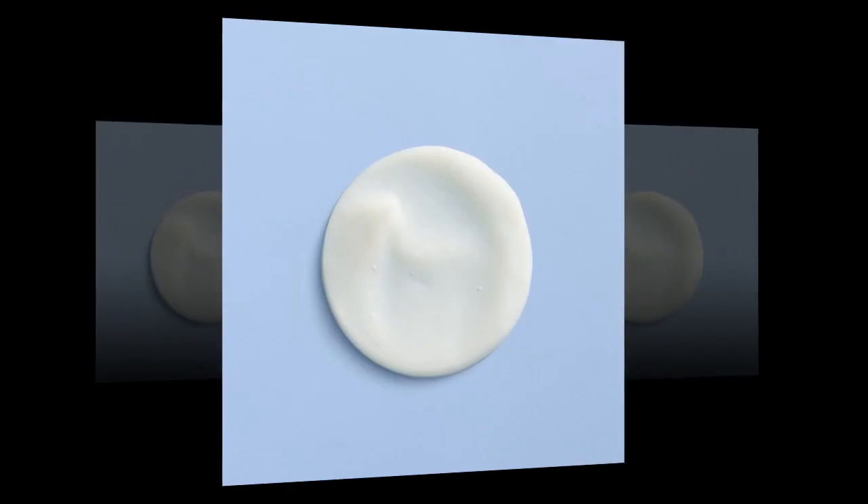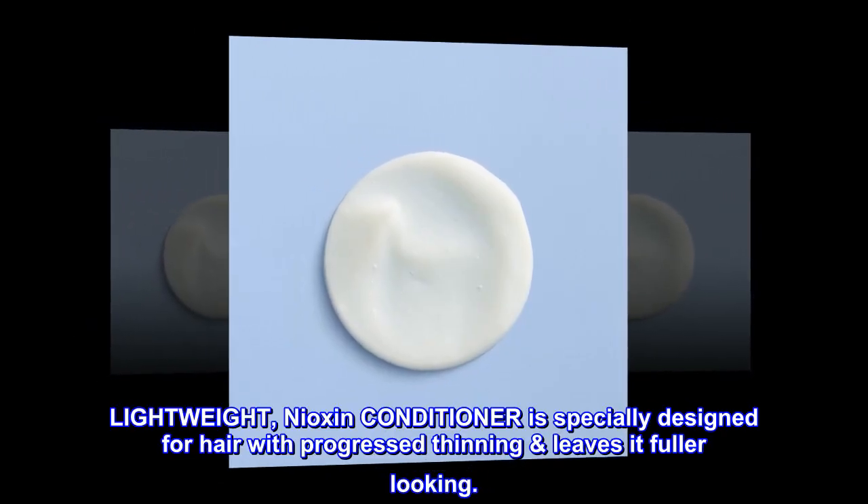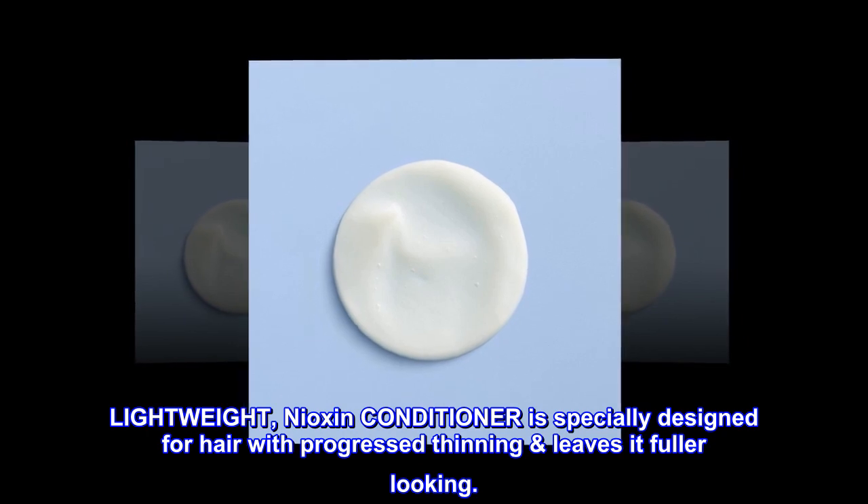Benefits. Lightweight. Nioxin conditioner especially designed for hair with progressed thinning leaves it fuller looking.